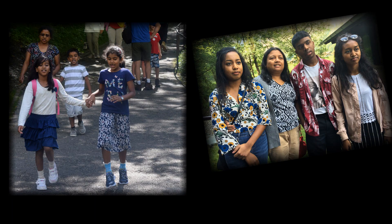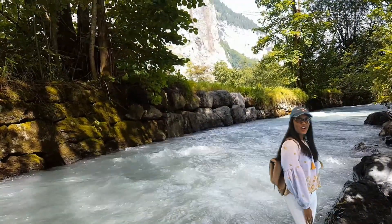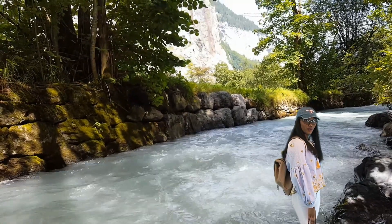Nice falls! Loved it! Hello everybody! As you can see behind me, this is the water flowing straight from the cave walls. See you again!